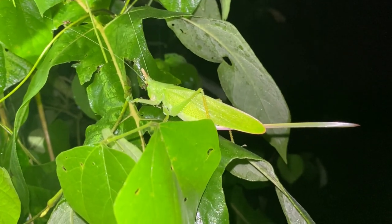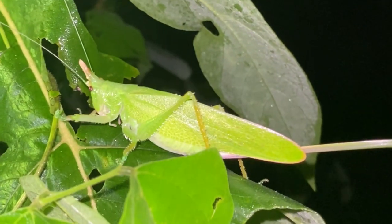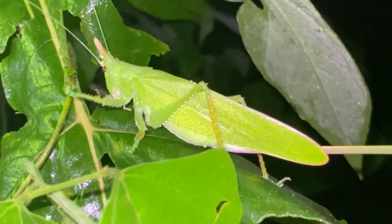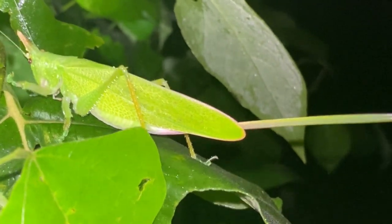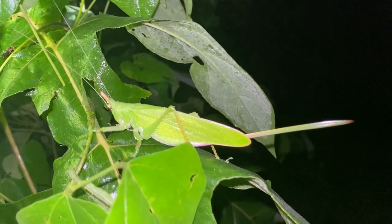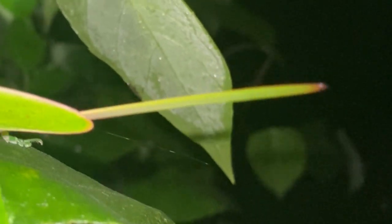Probably the largest rhinoceros katydid I've seen yet — definitely not one I want to get bitten by. This one just flew in because I'm walking back on a trail I just walked. Quite obviously, because this is in the genus Copephora, we do have a female here with this comically large ovipositor.